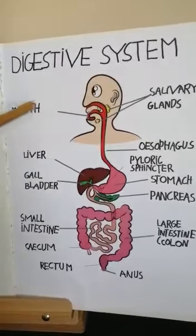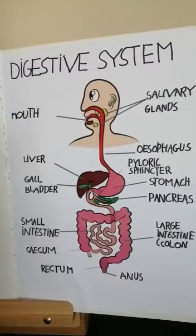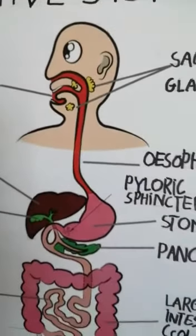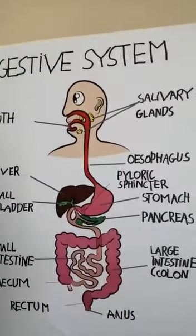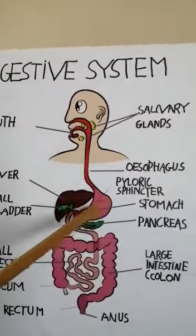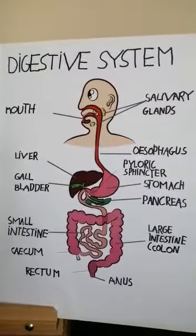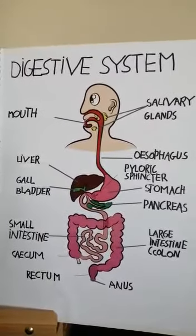Digestive system. The digestion begins here. Teeth tear food into small pieces. The saliva mixes and breaks down some of the food. The swallowed food goes through the esophagus to the stomach. The walls of the stomach produce digestive juices and strong acids which continue to break the food down further, into the small intestine.